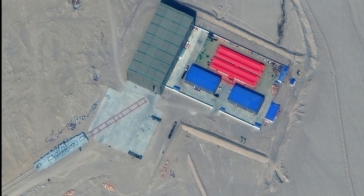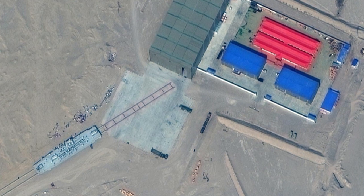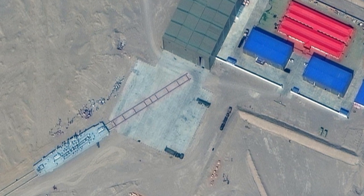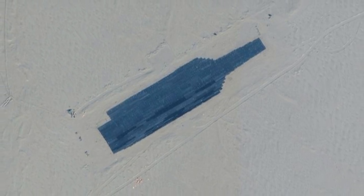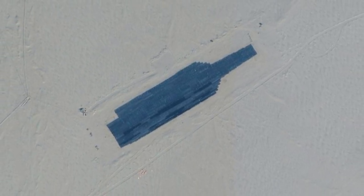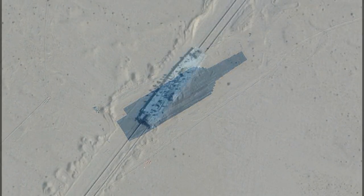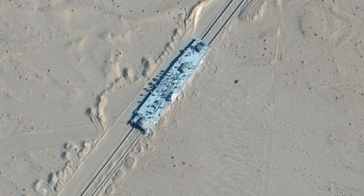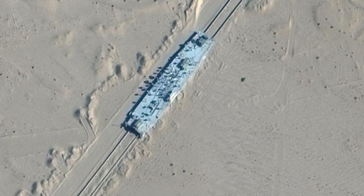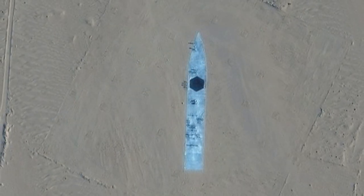The Chinese military is using mock-ups of a U.S. aircraft carrier at a weapons testing range in a remote western desert, new satellite imagery shows, indicating the People's Liberation Army is focused on neutralizing a key tool of U.S. power. Satellite images depict targets in the shape of a carrier and two Arleigh Burke-class guided missile destroyers at a testing facility in the Taklamakan Desert in Xinjiang, the news website of the United States Naval Institute reported.